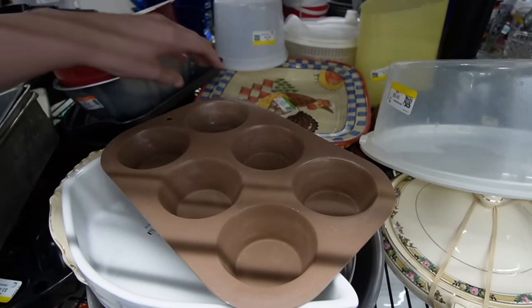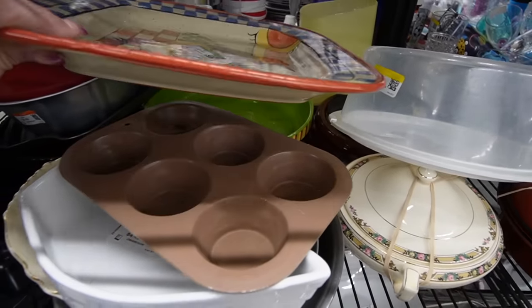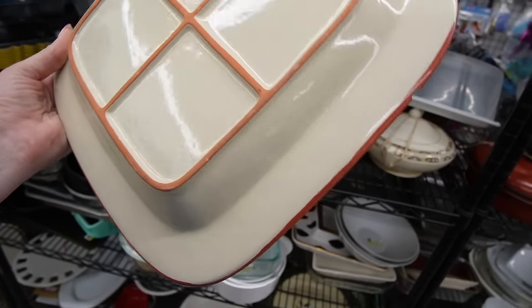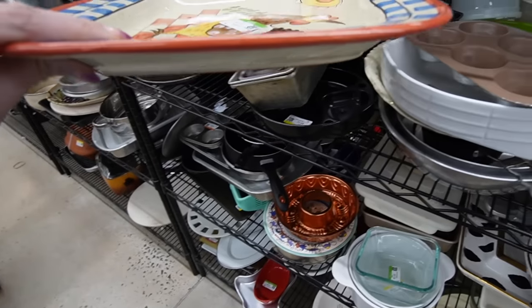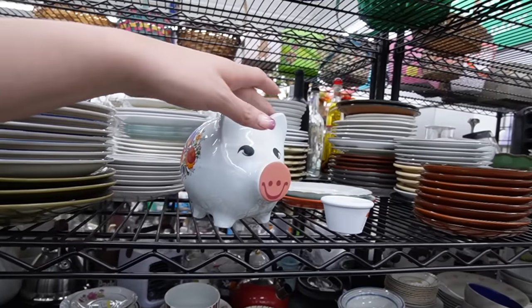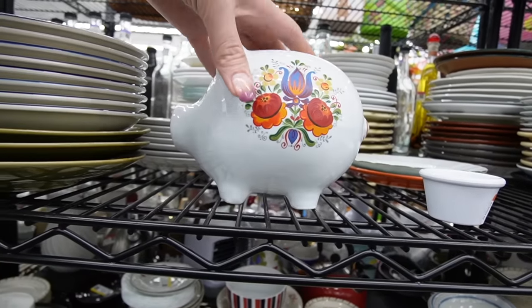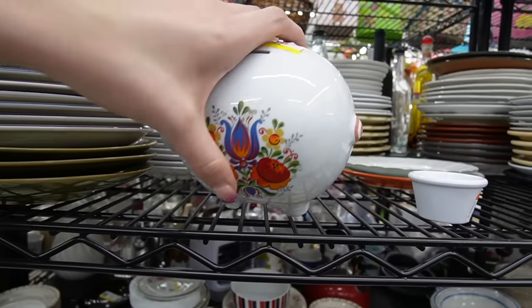I kind of like the looks of that platter back there — I wonder where it's made. Now I'm knocking everything down. There's no markings on it, but it does have a giant chip on the side, so I guess it doesn't really matter where it's made — we're going to leave it behind. There's a cute little piggy bank — probably Japan, I would think.